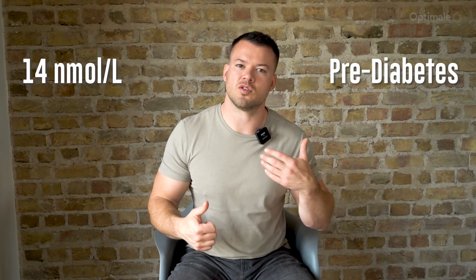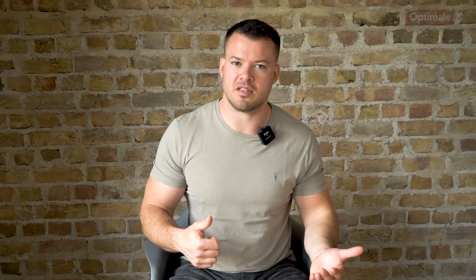If you have a testosterone level of 14 nanomoles per litre and below and also have pre-diabetes, that is also something we can treat, because there is good evidence that men with pre-diabetes may need testosterone to prevent certain health problems.